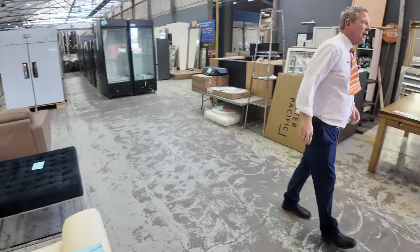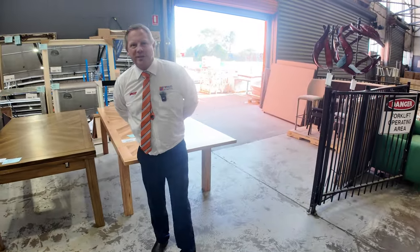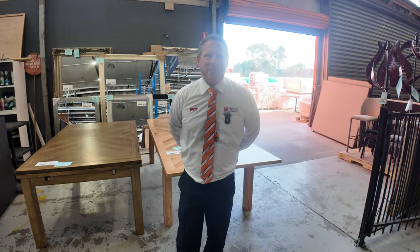Don't forget we've also got the carpet and floor coverings auction and the timber and building materials auction — heaps of great stuff in those this week too. Make sure you check those out. Hope to see you here tomorrow at 10am — thanks for watching.